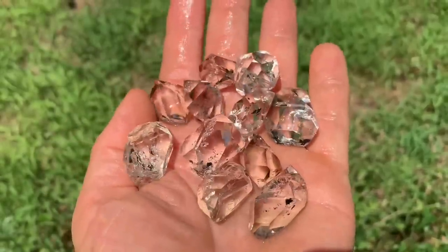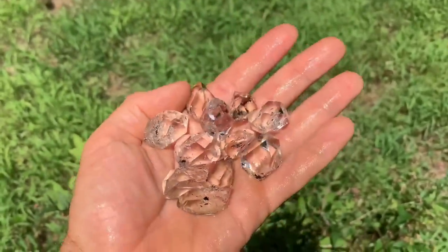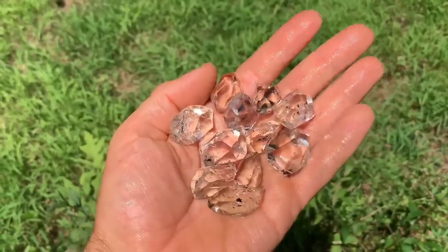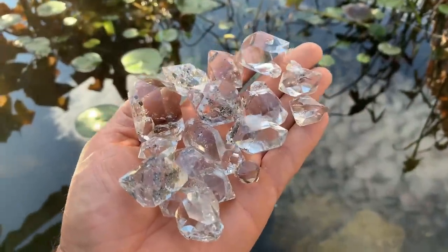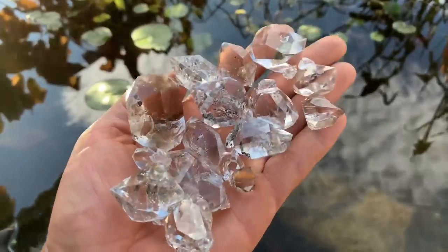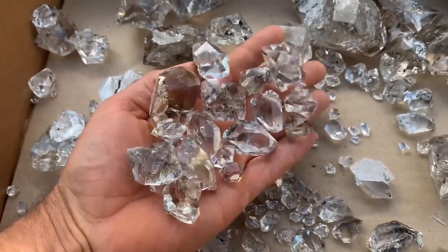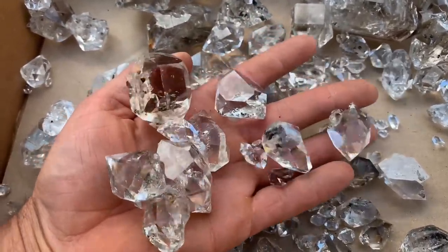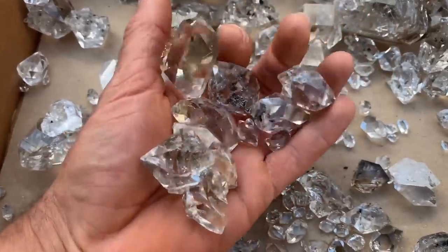Look at these beauties — some of them having a slight smoky color. A few of the nice ones out of the pocket in the midsize range. This was an extraordinary pocket. You can really see why they call these Herkimer diamonds.